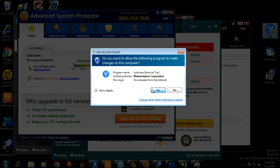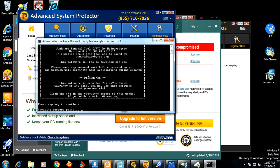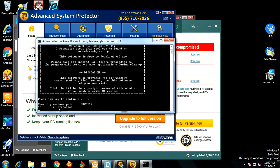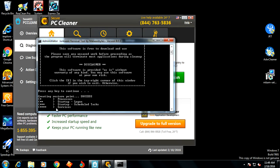Go ahead and download a copy of Junkware Removal Tool — link is in the description box. Open it up, click Yes, and it will open up the command prompt. Junkware Removal Tool will tell you it's from Malwarebytes. Press any key to continue, and that will create a system restore point. The reason it creates a system restore point is so it can then look at processes and start terminating them. You can see here that all those windows are now closing down.